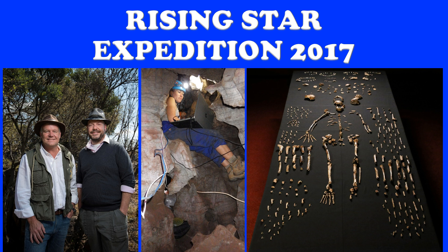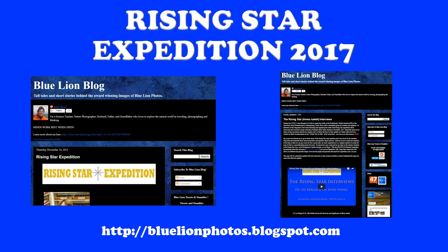That small area became the most productive fossil spot in all of Africa for human fossils. When they were done, they had over 1,500 human fossils of a species they didn't know what it was. Dr. Berger live-tweeted the whole expedition, and I was here in Dallas with my students following along. I created what we've come to call the Twitter play-by-play, available on my blog at bluelionphotos.blogspot.com.